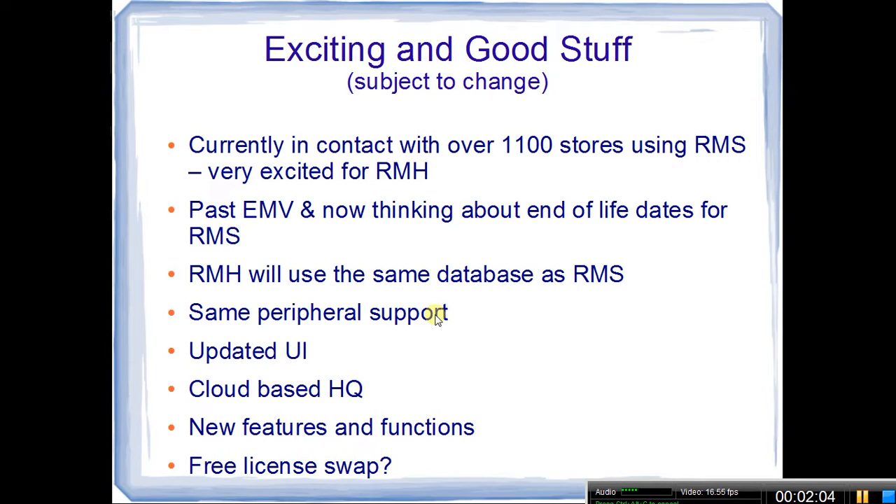My information from the folks at Retail Hero is that there will be the same peripheral support — so your cash drawers, receipt printers, customer displays, et cetera. They will also be giving a fresh and updated look to the user interface, so it will look like something from 2015 or 2016 instead of something from 2002, 2003.